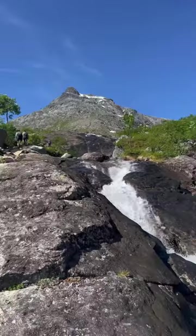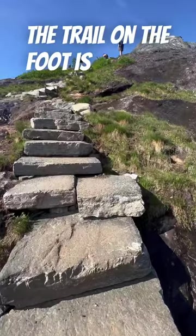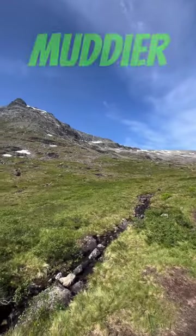Let's go on a hike on the Romdal Sagan Ridge, described by some as Norway's most challenging ridgeline. The trail on the foot is mixed — sometimes stone steps, other times over rocky or muddier terrain.